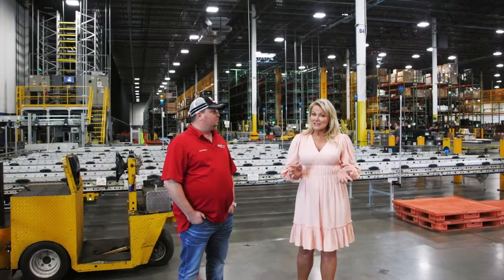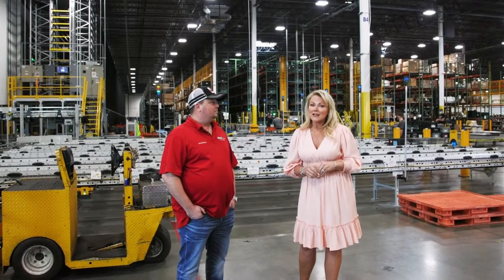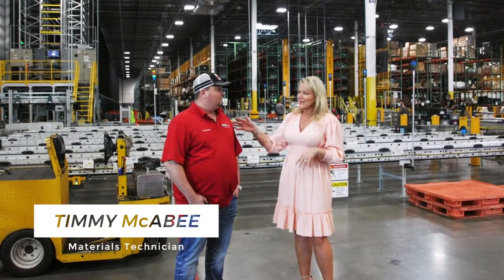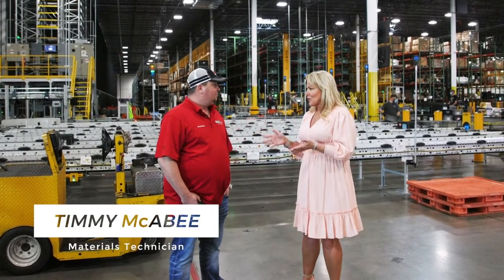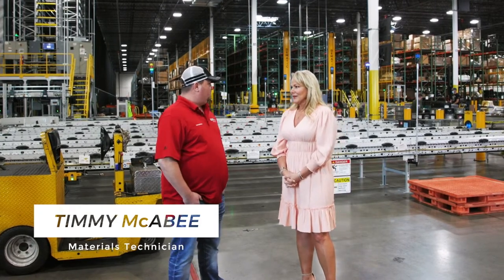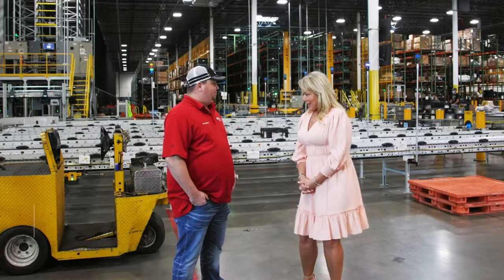I'm really excited to be here in the logistics center. We're just about a half a mile down the street from the main plant, and I've got Timmy Maccabee here. Tell me what you do for Freightliner Custom Chassis, Timmy. I am a materials system tech — it's a job where I monitor material systems and any system that pertains to getting parts from here to our main plant.